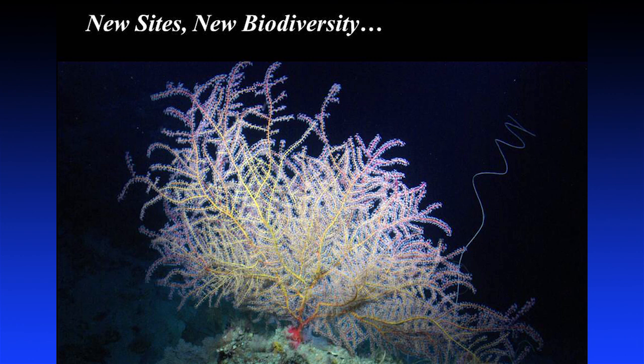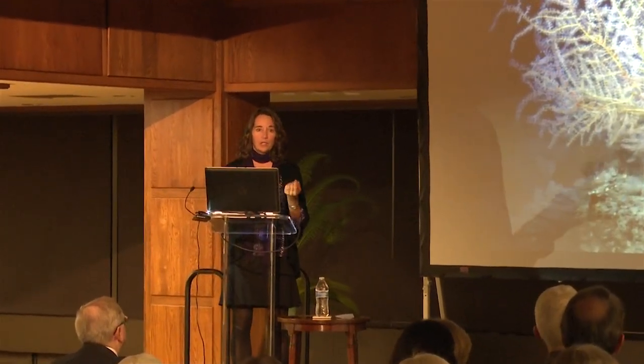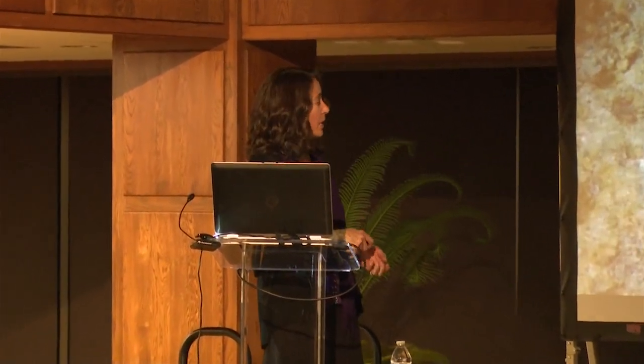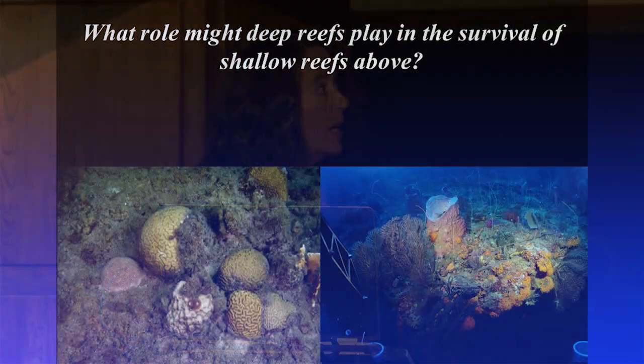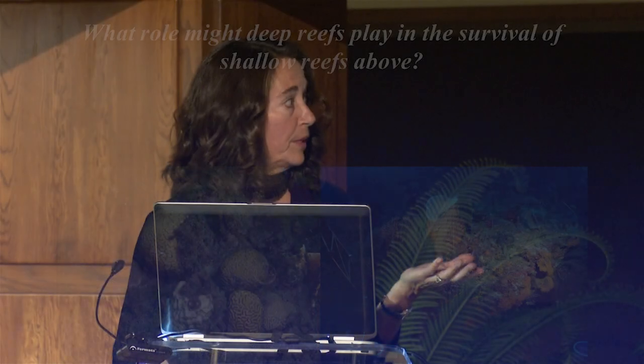These deep reefs deserve study for other reasons as well. As mentioned, they may play a role in the survival of shallow reefs above. Shallow coral reefs are in peril worldwide, particularly in the Caribbean. We know that shallow and deep reefs are connected, but we don't really know what those connections are. It seems possible that deep reefs could act as refugia — some shallow reef organisms might hide out on deep reefs until conditions above improve, and populations of deep reef organisms might reseed shallow reefs when they've been impacted.